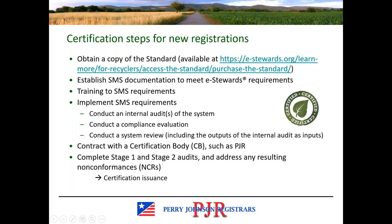For clients pursuing certification for the first time and not transitioning from version 3.1 to 4.0, here is a brief overview of the registration process. First, obtain a copy of the standard. Then set up your system documentation to meet the standard requirements, conduct any required training, and implement those requirements. Have your internal audit, your compliance evaluation, and a management review — which would include the outputs of the internal audit and compliance evaluation as inputs. You'll need a contract with a certification body such as PJR to conduct your audits. After the audits, you'll need to address any non-conformities before a certificate could be issued.